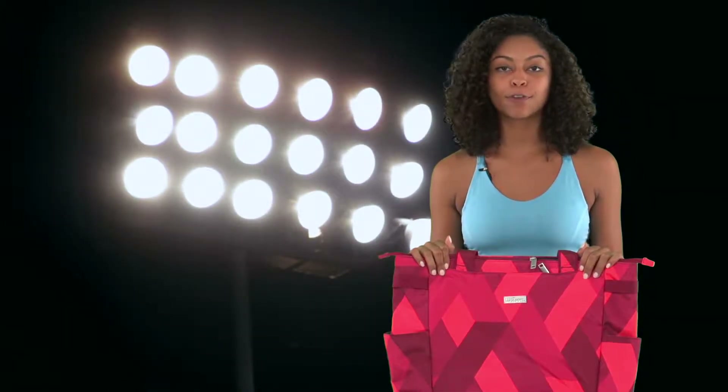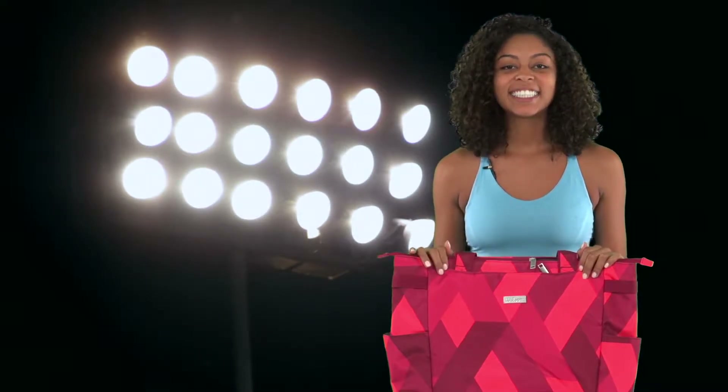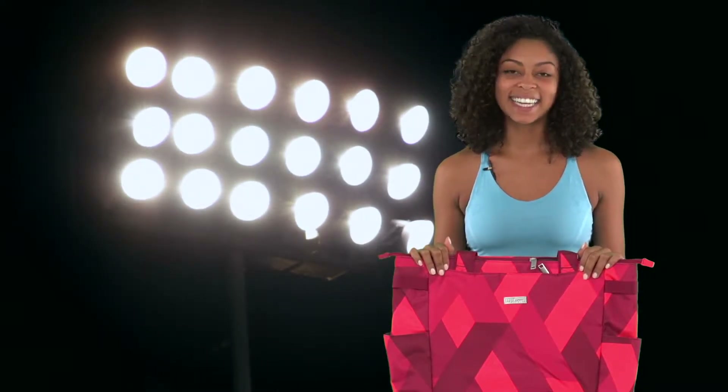If you're a fan of this red print tote but prefer a different style or a backpack, check out the other Wilson women's bags at tennisexpress.com.